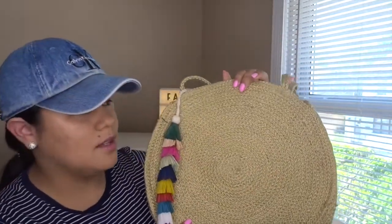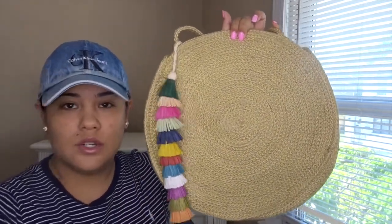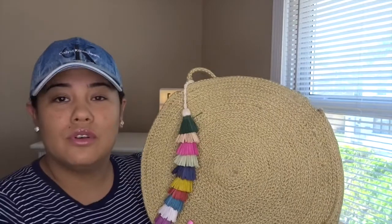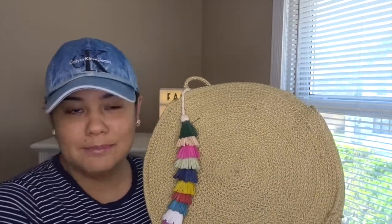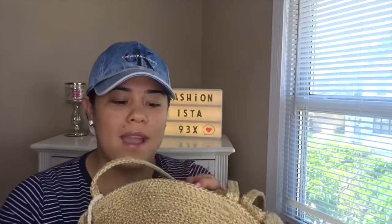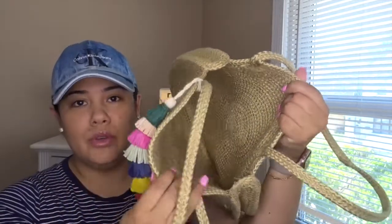This little one I bought at TJ Maxx for $30 as well. It's circular and has a cute fun tassel with colors, which I think is all about summer. I love the shape of it — I do have a lot of circular bags but they're all different. Inside it has no magnet or closure, but it's super open so you can fit a lot of stuff.